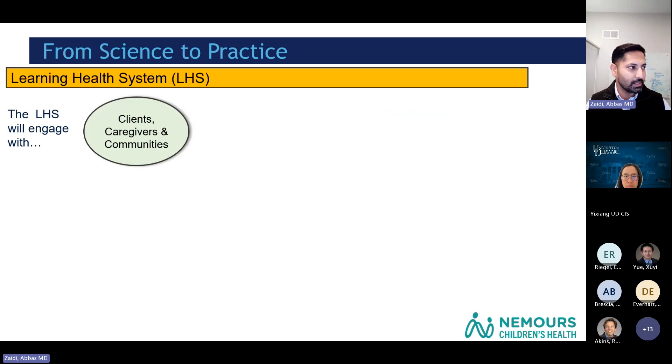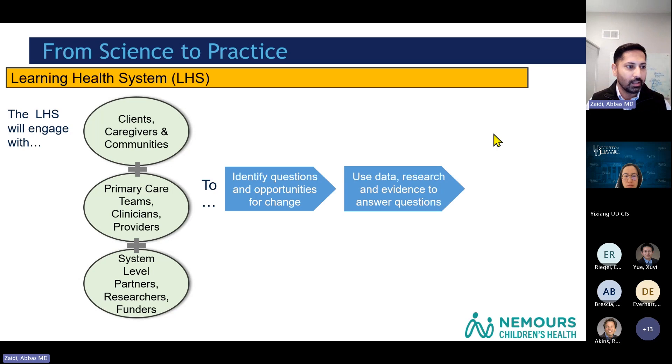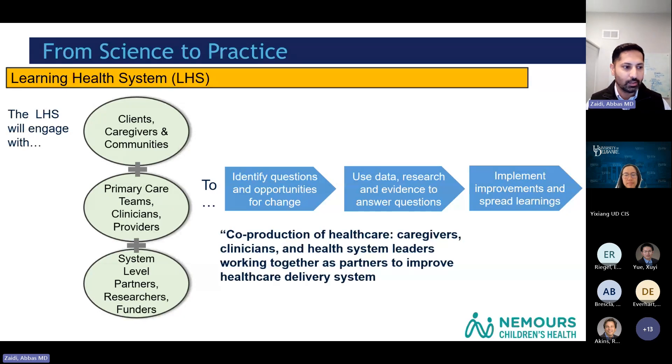A learning health system is basically a research system that engages with clients, caregivers, or communities, and partners with primary care teams, clinicians, providers, health system leaders, researchers, and funders. The main goal is to identify questions and opportunities for change, then use data, research, and evidence to answer those questions, and implement improvements and spread those learnings within the system. I think of this as co-production of healthcare, where everyone comes together to understand the context of the problem and devise strategies to fix it.